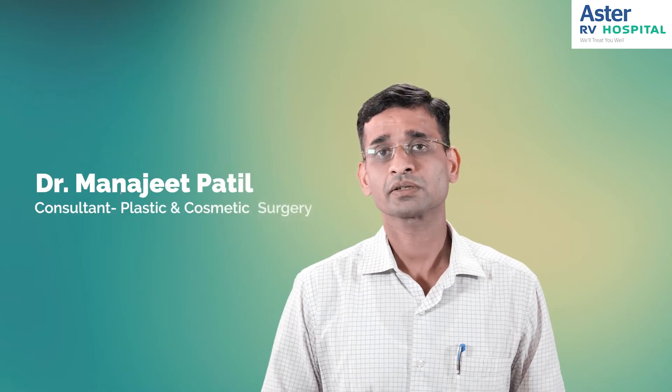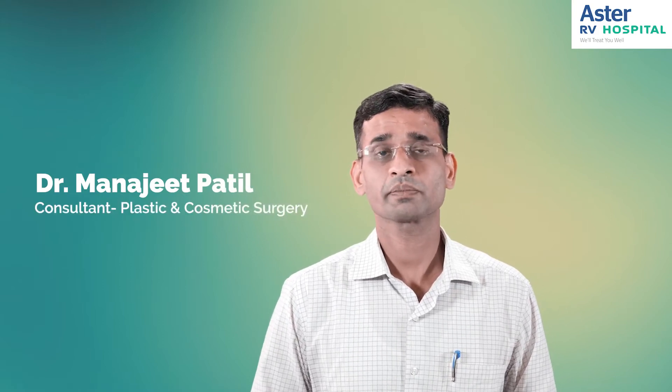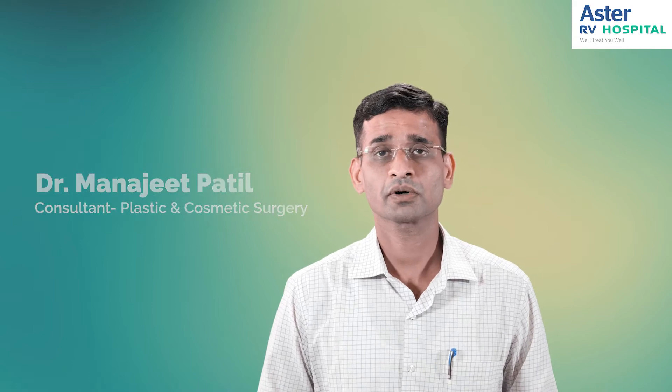Hello, myself Dr. Manjit Patil, consultant plastic and cosmetic surgeon working at Astra Army Hospital, JP Nagar. Today I'll be discussing about a very commonly done cosmetic surgery procedure called liposuction.